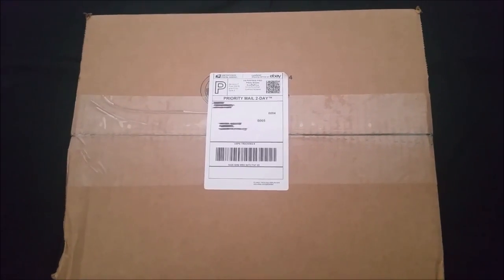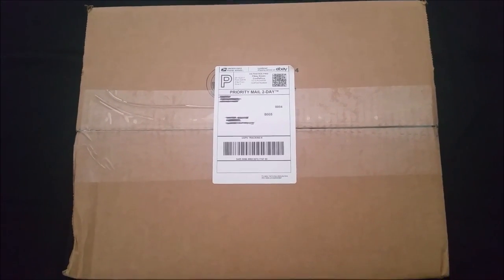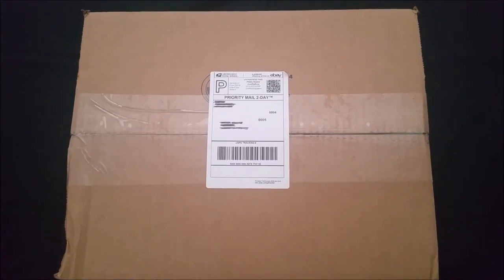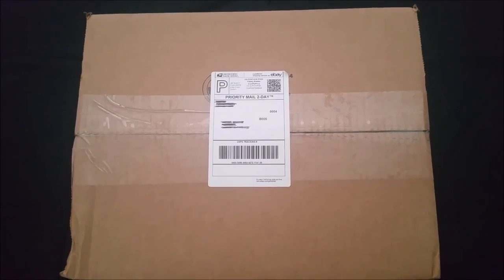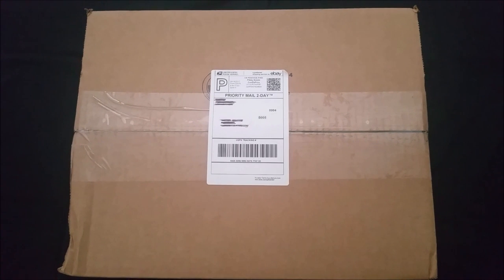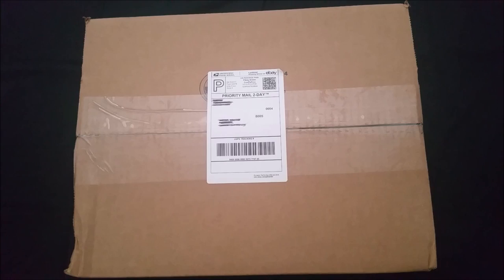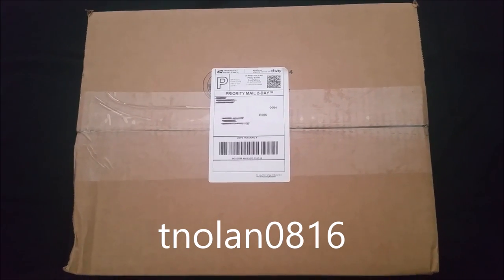If you haven't been checking those out, definitely go look for those because most recently, within the last two weeks, I've actually been posting those eBay buys. I've been opening up at least five packs. This is from the same seller — a guy named T. Nolan 0816 — and I'm going to put a little flash up at the bottom of the box so you can actually see his name, so if you want to go to his eBay, check out some of the stuff he has.